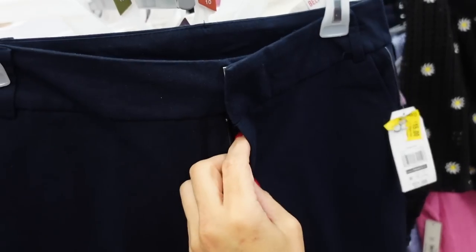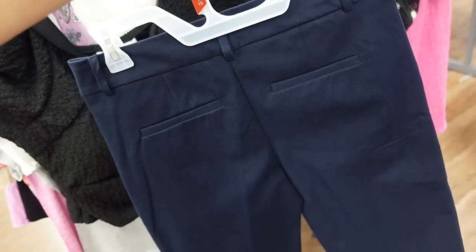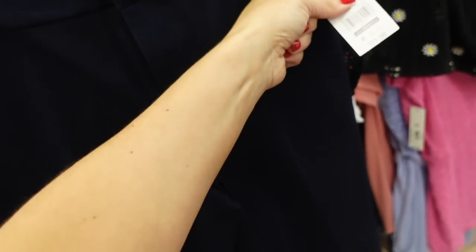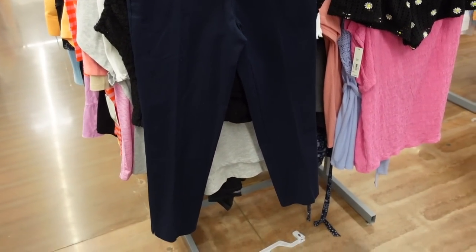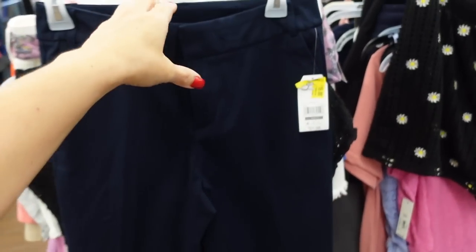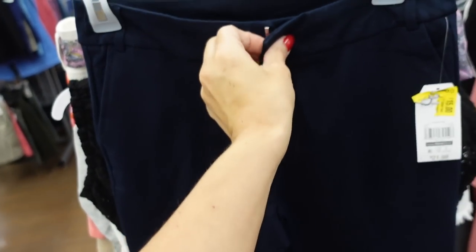They're from Time and True. They have this side button zipper and side pocket. They are a little on the cropped length but they have a little slit. I have them in the khaki. I really love them — they have trouser style pockets in the back. These were $21.98 and they're now down to $9 online. So really nice for the price. They're super stretchy, pull-on pants but with a little button.